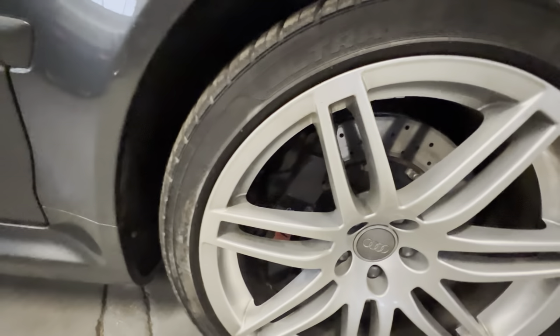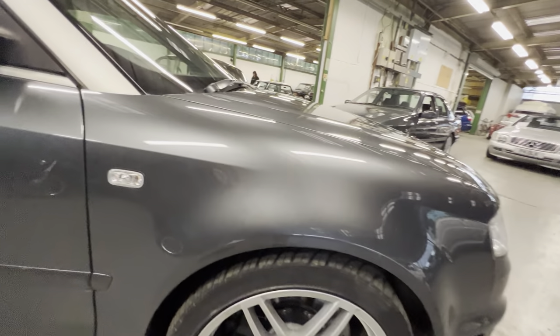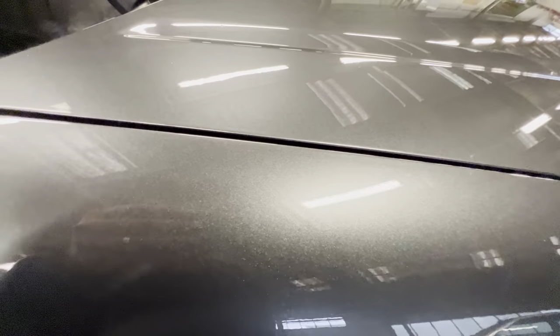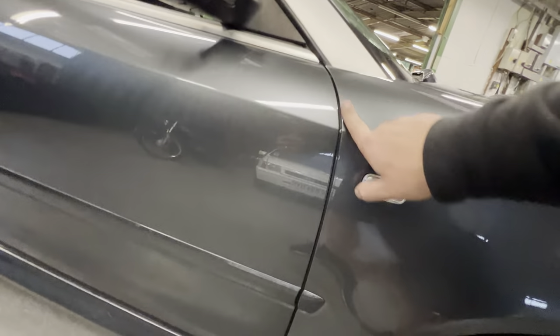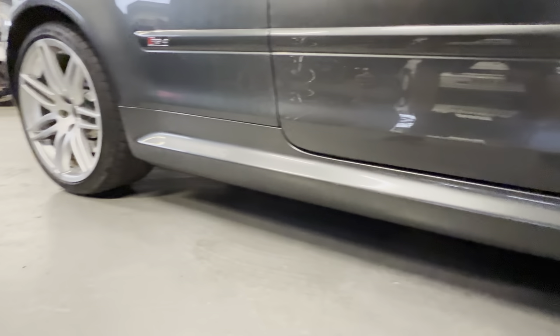It's obviously got the big RS4 two-piece brakes with the massive calipers and they've got the correct colors on them. No signs of any marks or anything on that wing. If you look in the light, the metallic flake in the paint on these RS cars is fantastic. The door gap all the way down this side is lovely and clean, the side skirts are all nice and tidy all the way along.